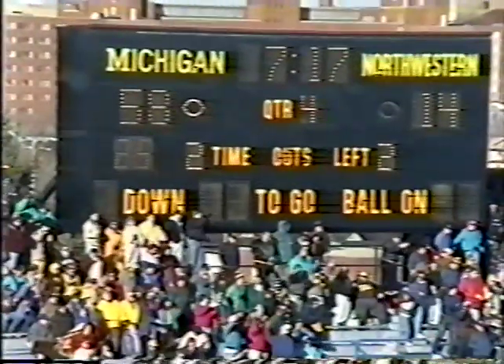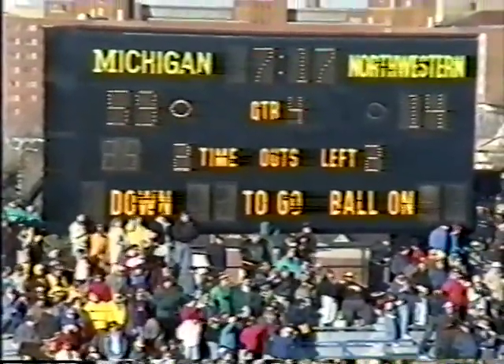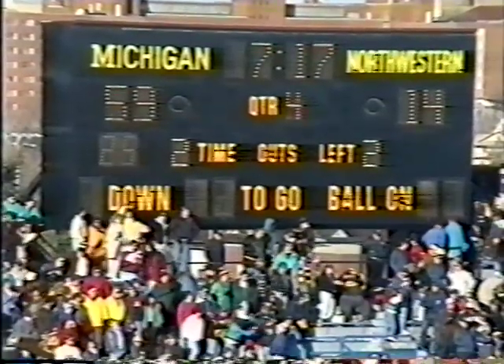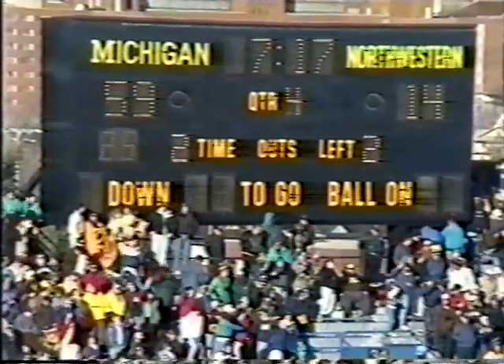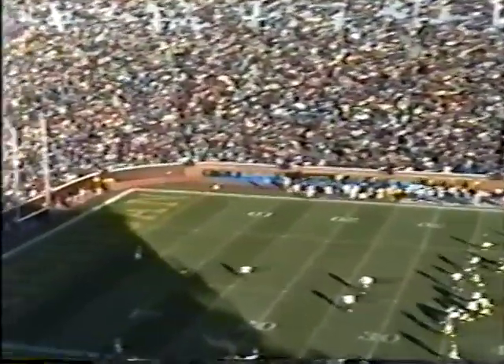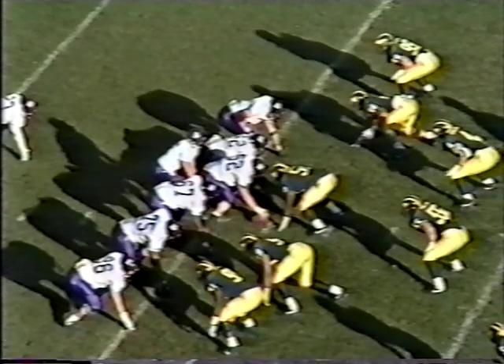J.D. Carlson's extra point attempt is up and it is good — that is 118 in a row for J.D. Carlson. It is Michigan 59, Northwestern 14. Michael Centers grabs the kickoff on the 10, comes up the right hash to the 20, down he goes. Randy Stark in the middle of it again at the 26-yard line. Bob Thornblade, a new quarterback in for the Cats — it's Kevin Krebs. He hands the ball to Billy Greenwald the fullback, who'll get a couple up to the 22.